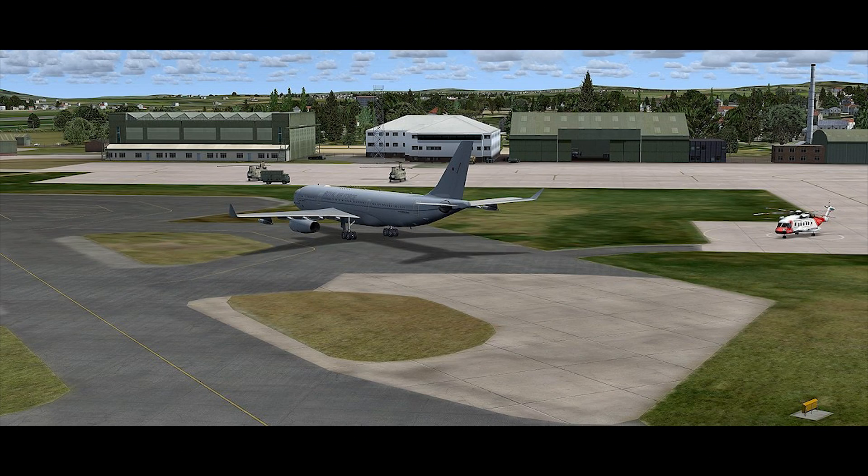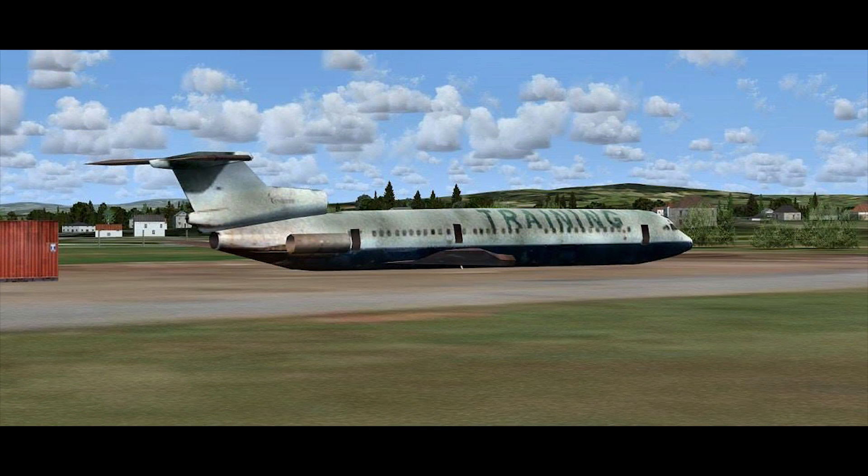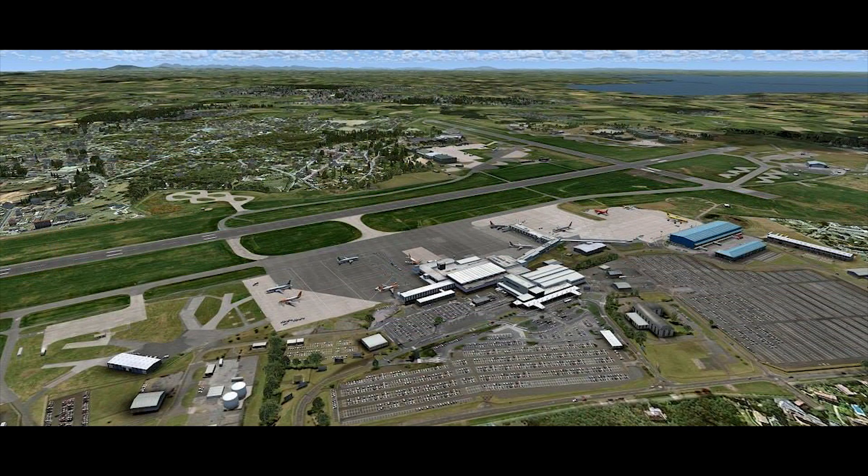Latin VFR's Santiago is available from SimMarket right now for €22, for Prepar3D Version 4 only. Next up, UK 2000's Belfast Extreme Version 2. UK 2000 have overhauled and released version 2 of their Belfast Extreme Airport, covering Northern Ireland's busiest international airport. Incidentally, the airport is also home to RAF Aldergrove on the southern side of the airfield.